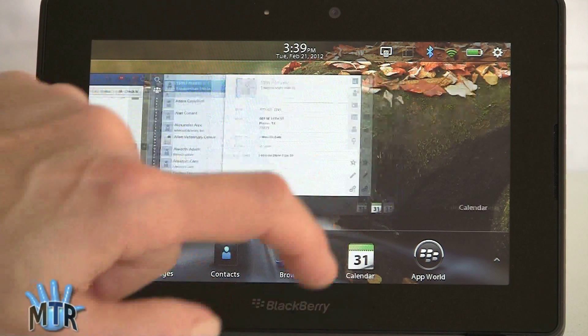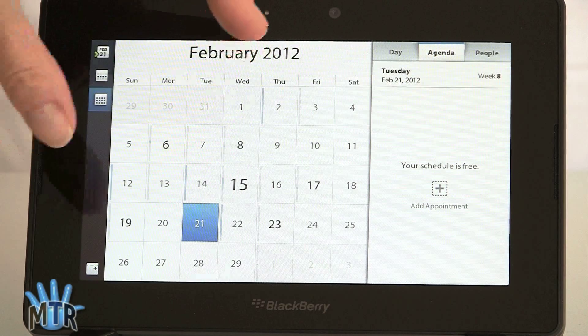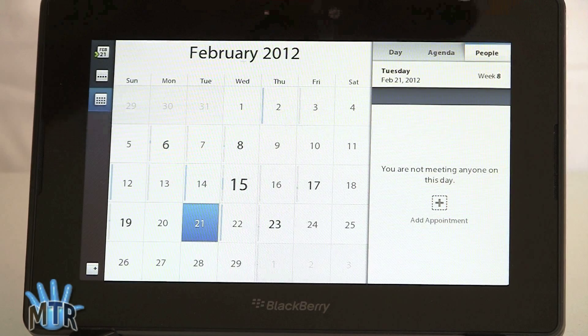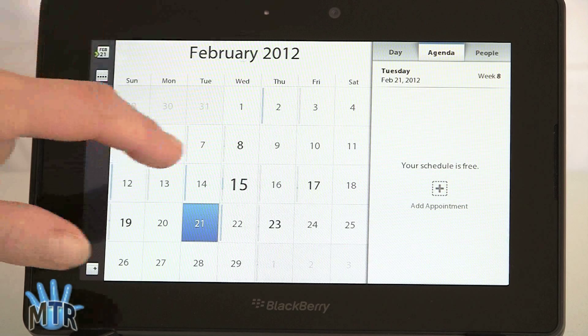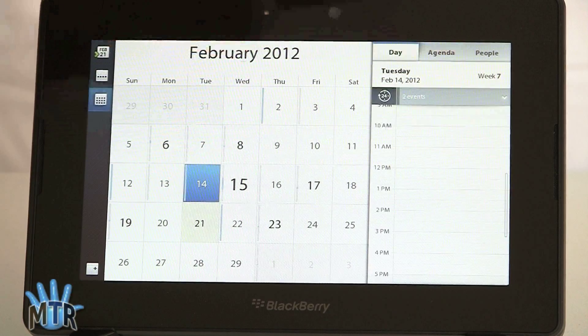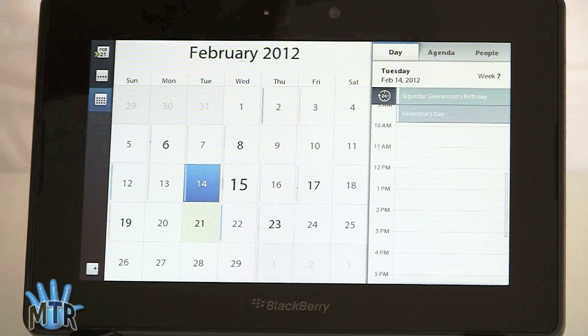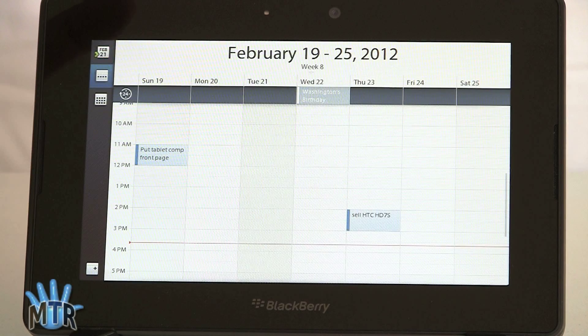Now we're going to take a look at the calendar — the native calendar, not the one through BlackBerry Bridge. There's your basic calendar view. You've got month, day, agenda, and people views over here. The People view shows anybody you're meeting with today. You can switch to day view and week view, along with the date itself.